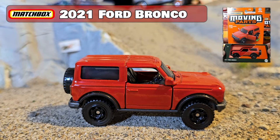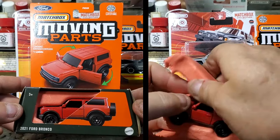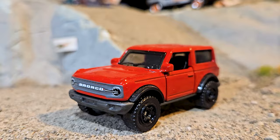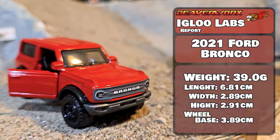Matchbox 2021 Ford Bronco from the 2024 Moving Parts Series. There are four different versions and four different styles of packaging, including this one that you can mix into a salad after you're done, apparently. Great weight, got opening doors, and looks pretty good.